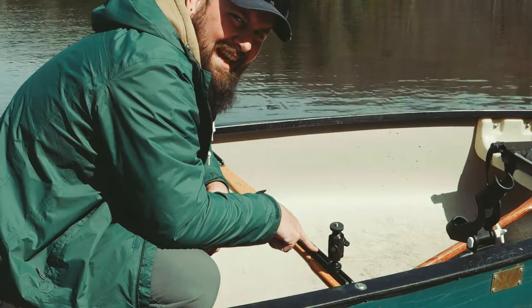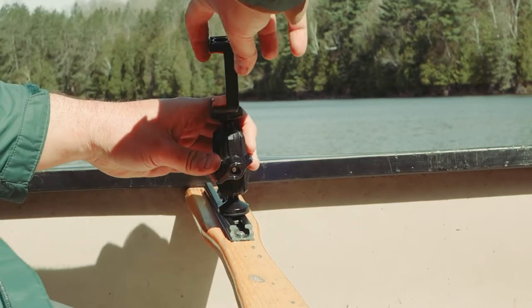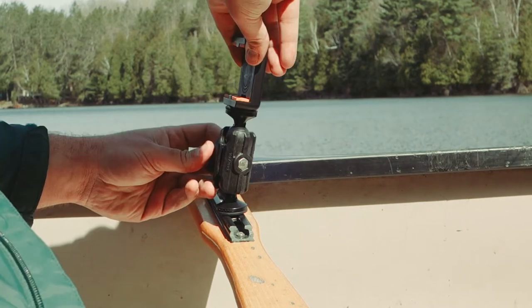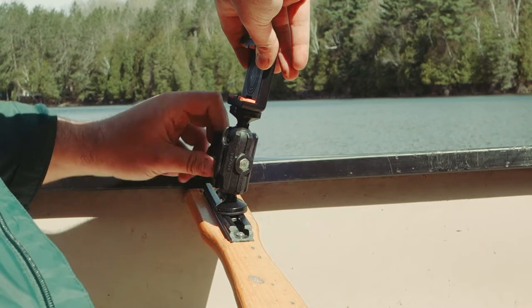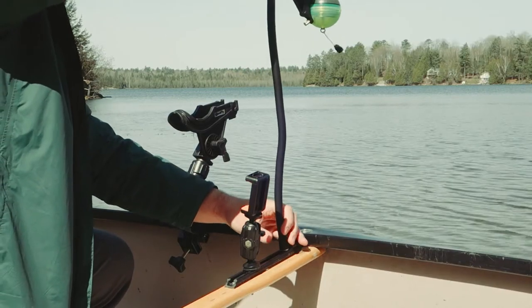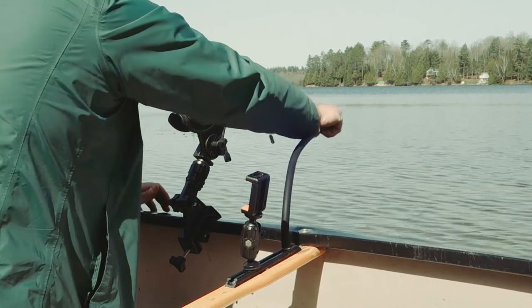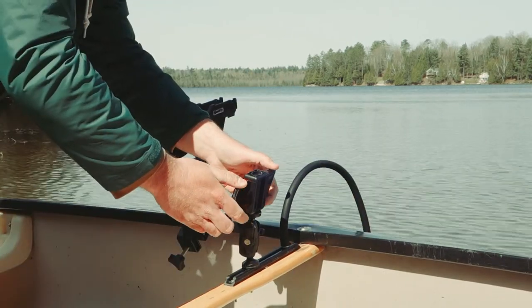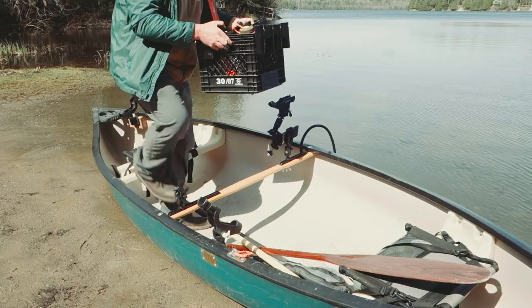One of the more recent additions to the fishing canoe are these Yak Attack gear tracks on the front of the canoe — just drilled it right through the wood. I picked these up from Frontenac Outfitters for about $25. These are great because they allow me to attach things like my fish finder, my phone, and my camera — the accessories are endless, and it offers an enormous amount of flexibility. Frontenac Outfitters has everything you need to get hooked up if you're looking for premium quality gear, link in the description.